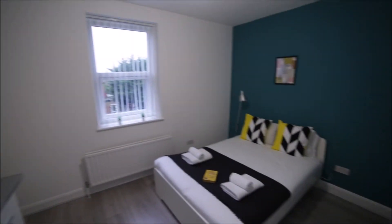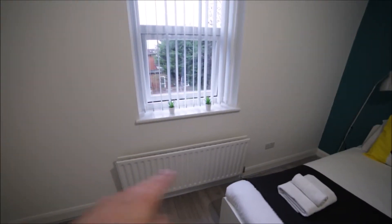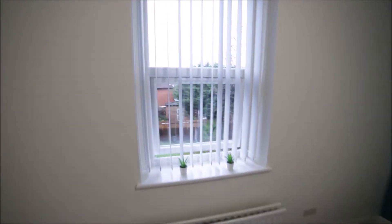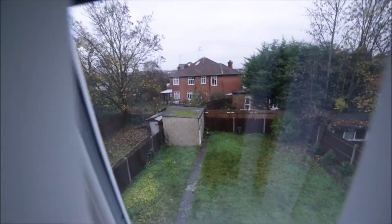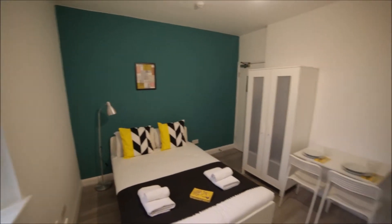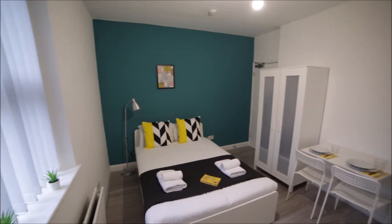Here we have the sleeping area with the bed, here's the radiator, and a window facing the garden — we have a double glazed window. So it's a very nice and quiet apartment. That's the view from the other side — it's really nice.